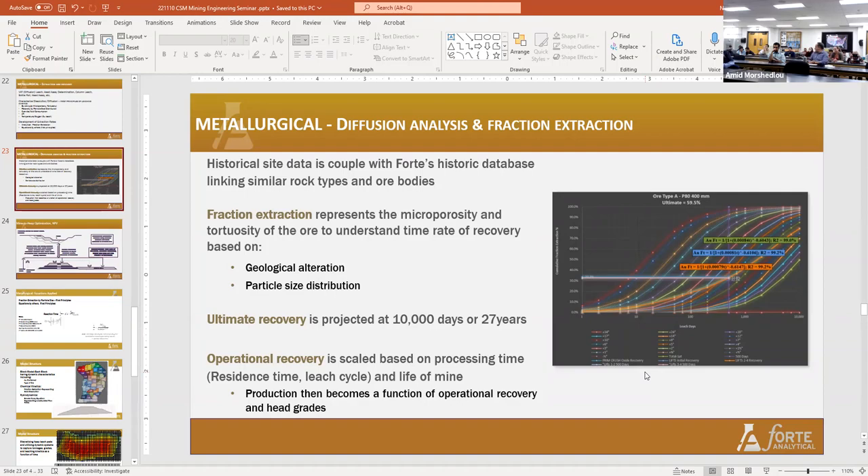Q: If you're called in to troubleshoot or optimize an existing pad, do you typically do lab tests first to develop your model, or do you use data the miner provides? A: A lot of it ends up being how much money they want to spend, which typically isn't enough. We work with historical data primarily because it's less expensive for the client, but we always recommend testing to support that — often that's not always the case.